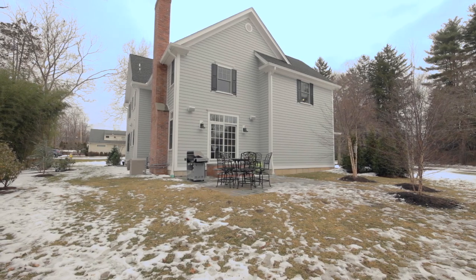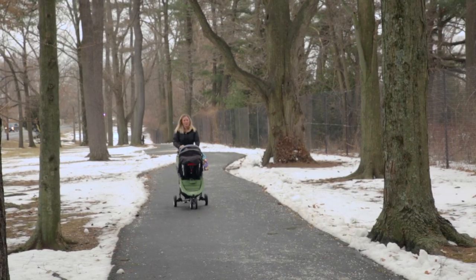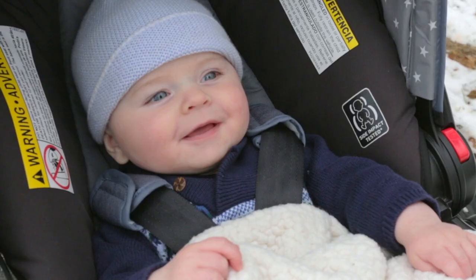Step outside to a spacious backyard and enjoy over three miles of trails at Geralda Farms, perfect for jogging or a family stroll.